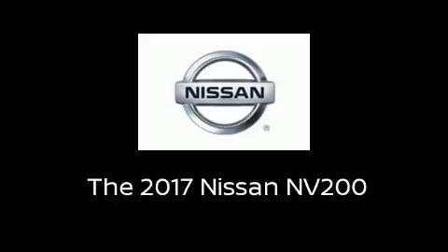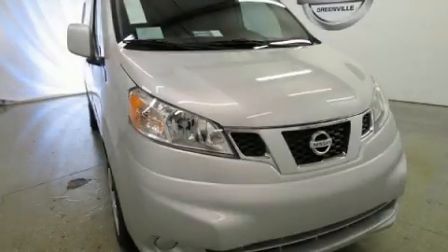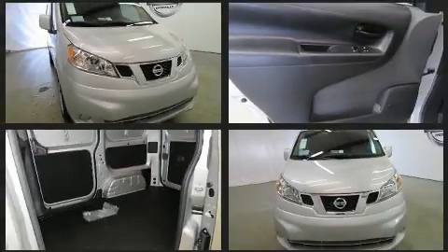The 2017 Nissan NV200. It features a front-wheel-drive platform, an automatic transmission, and a two-liter four-cylinder engine.